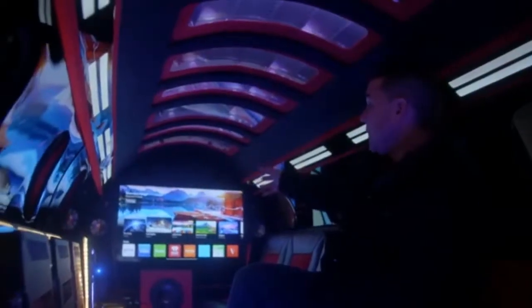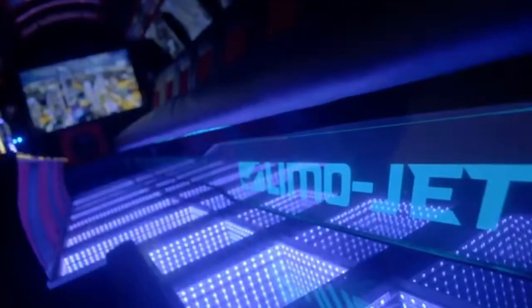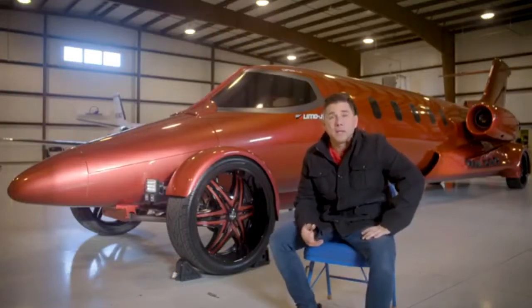We have the big screen TV in the back with the sound system. We have the infinity floor, which was a nice touch — people love it. It looks like old school married with new school. Eight passengers is the capacity in the back plus the driver, so we say nine passengers. People can drive in it, but we're using it more for promotional purposes.